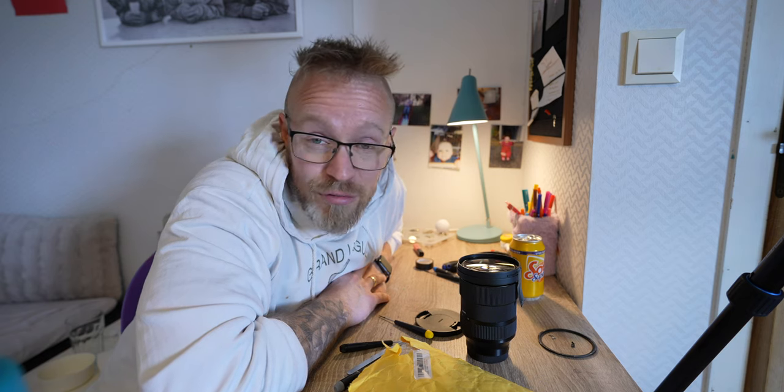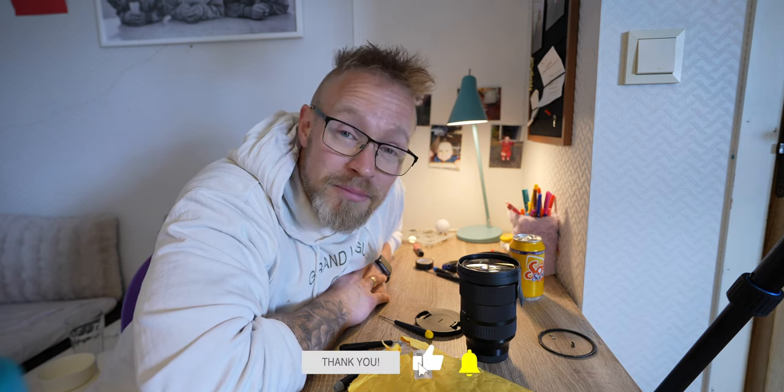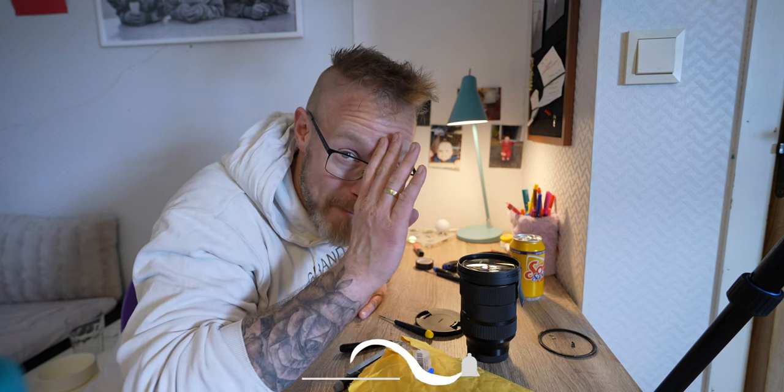Anyway, that's it for this video. If you're still here, thank you for watching. Maybe you want to hit subscribe, and maybe I will see you in another video. Bye.